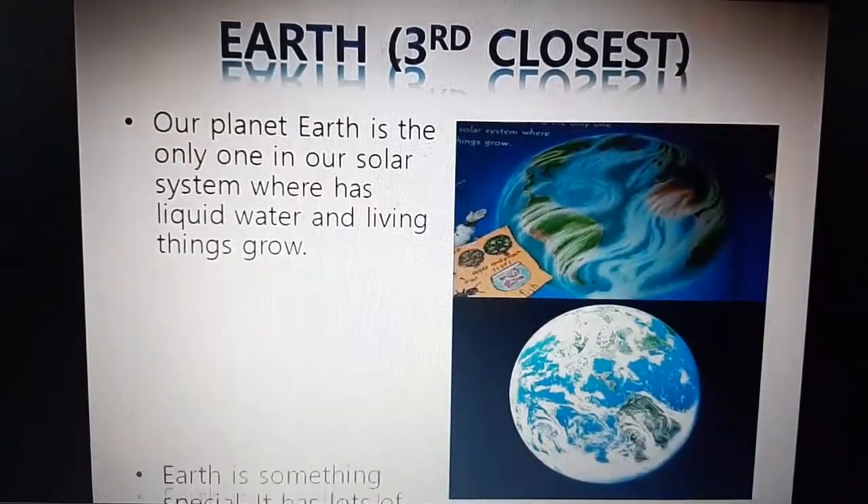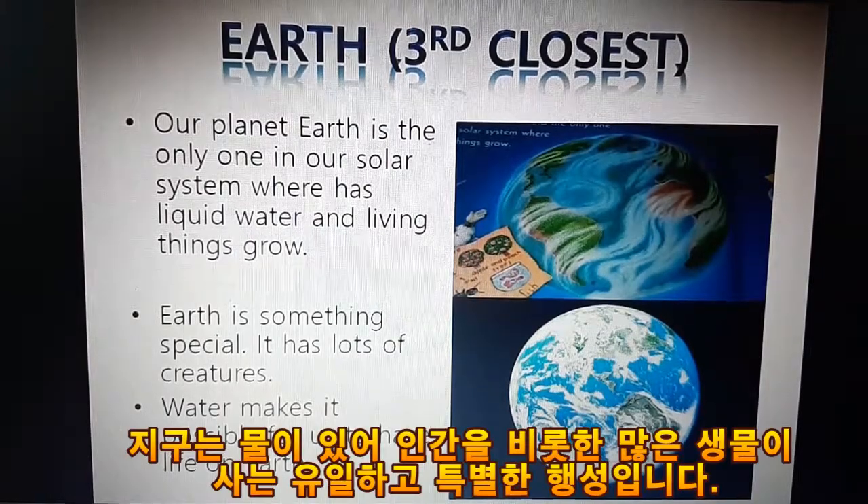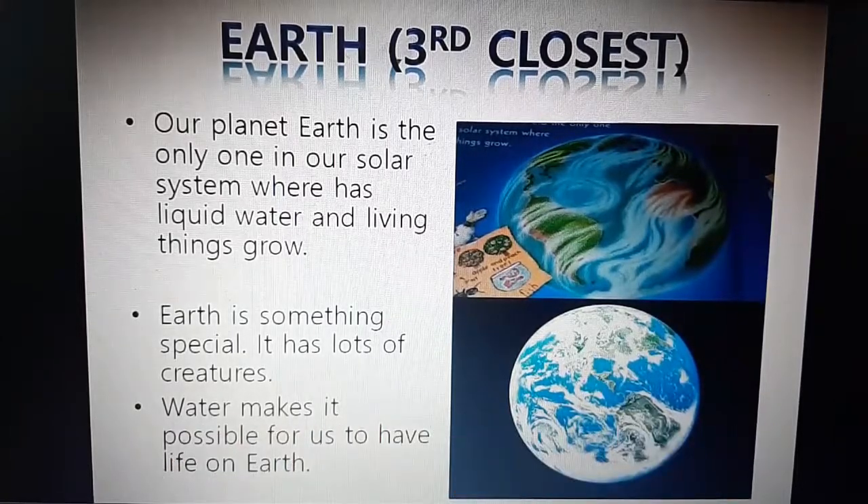Earth, the third closest planet. Earth is the only one in our solar system where there is liquid water and living things grow. Earth is something special — it has lots of creatures. Water makes it possible for us to have life on Earth.